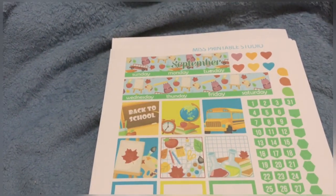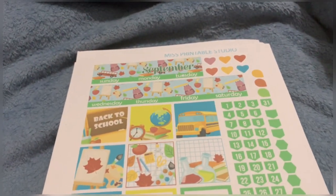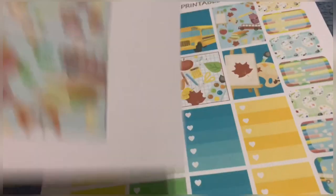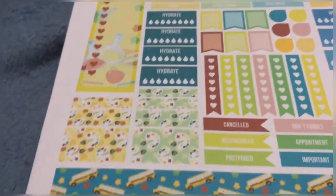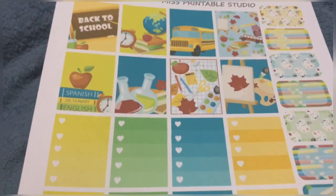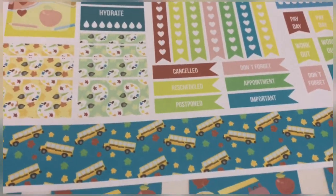This is from Printable Studios — this is her school kit. This is the monthly, I think. I also got the weekly from the same shop. This is exactly for my Happy Planner — she has a bunch of different planner sizes and I chose the Happy Planner size for these items. I'll link everything down below. You get headers, trackers, and checklists.